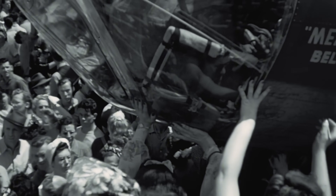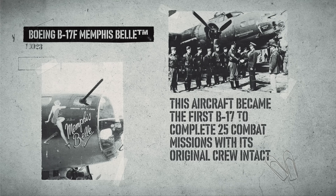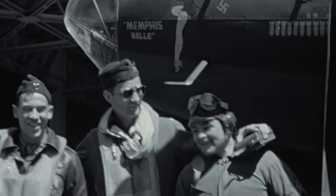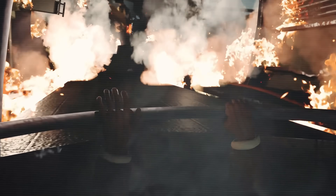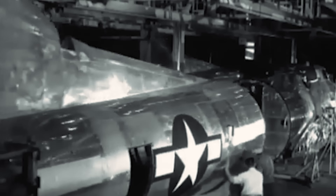Then there's the story of the Memphis Belle, perhaps the most famous B-17 of all time. Piloted by Robert Morgan, this aircraft became the first B-17 to complete 25 combat missions with its original crew intact. The achievement was so significant that Hollywood made a documentary about it in 1944, and later a feature film in 1990. But for every famous story, there were thousands of unknown heroes. Staff Sergeant Maynard Smith earned the Medal of Honor during a mission over France — when his B-17 was hit and caught fire, he fought the flames while manning his machine gun position, throwing burning ammunition out of the aircraft and continuing to fight until the plane reached safety.